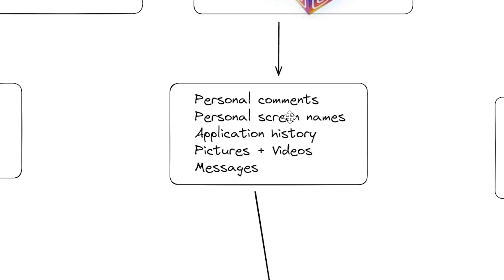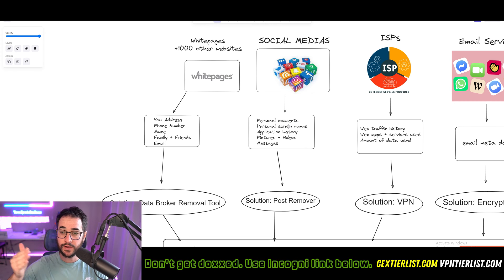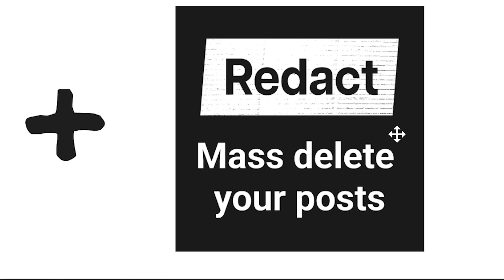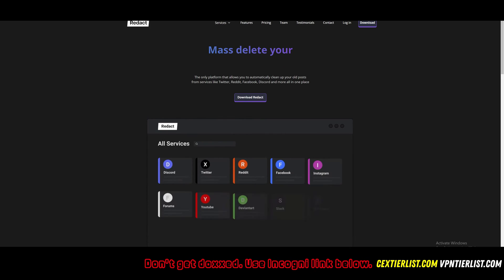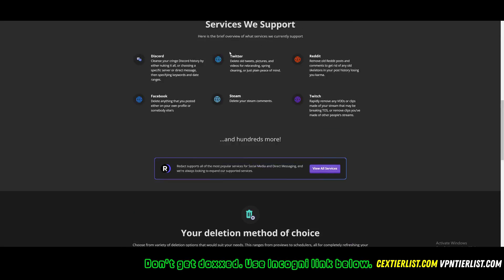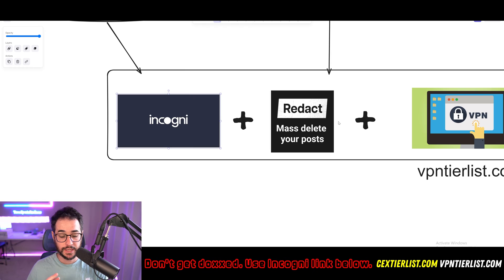One of the solutions, outside of just removing that information from data broker websites, is removing information from social media itself. What we need to do is find a way to remove comments, screen names, application history, pictures and videos, and even messages as quickly as possible. To do this for every one of your social media accounts on your own would take a long time, and most of us are going to be too lazy to do that. Fortunately, there are programs like Redact which can mass delete your posts very quickly. I made a video outlining how this program works and the pricing. I would recommend the premium plan from Redact because it lets you delete stuff older than 30 days, which is probably why most people would want to use something like this. It very quickly deletes any Discord messages, Reddit posts, anything like that, so people won't find stuff from your old post history.